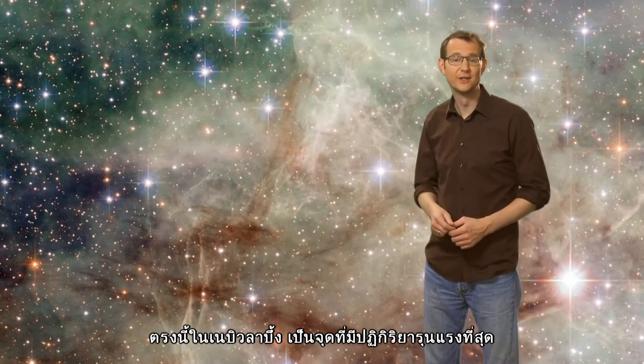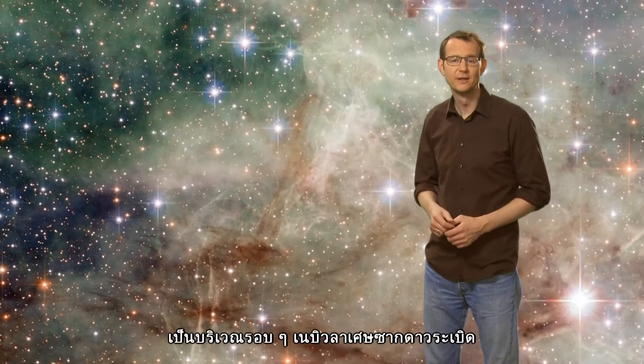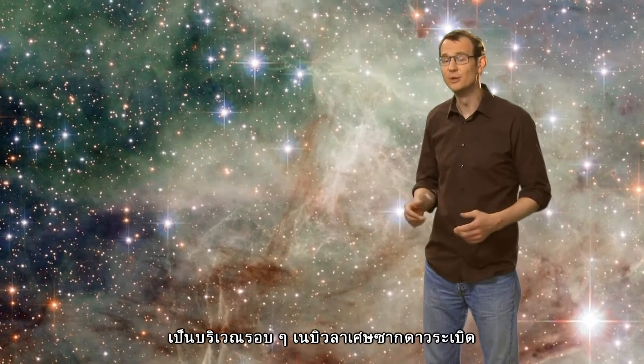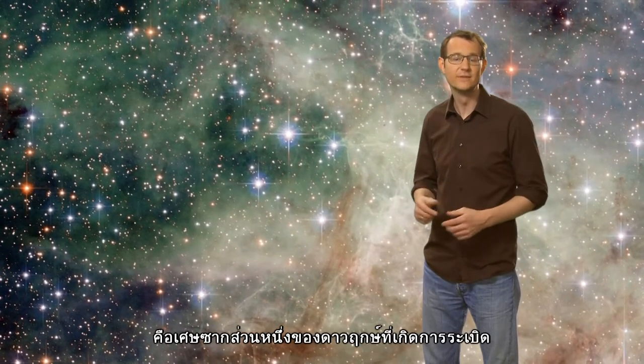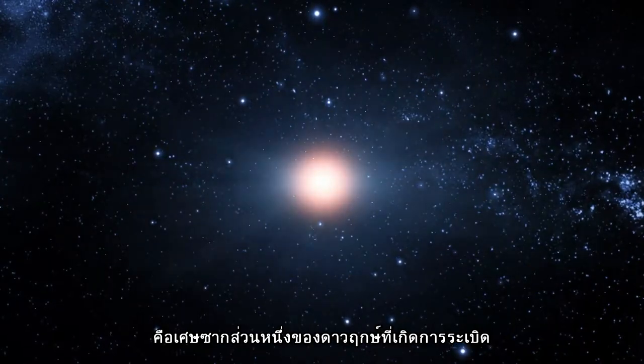This part of the Tarantula Nebula is one of the most dynamic, showing the area around the supernova remnant NGC 2060. These wispy tendrils of gas and dust are the only visible remnant of a star which has exploded.